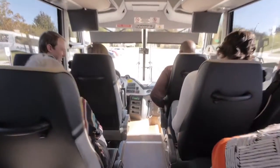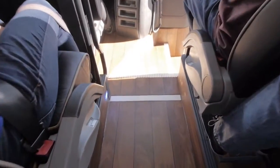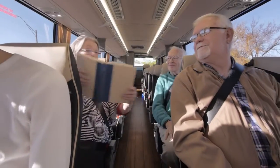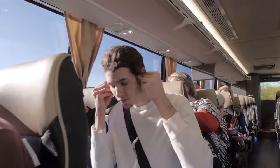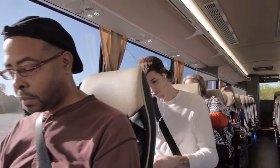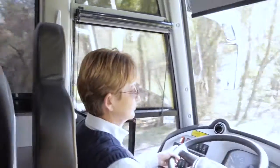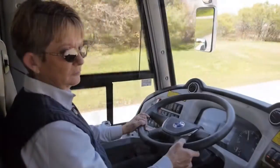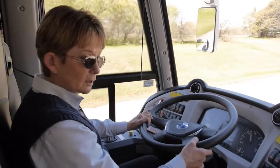While in motion, stay behind the white line located at the front of the coach. Please be considerate of other passengers and maintain a reasonable volume level on your personal entertainment devices. Please do not talk to the driver while the coach is in motion unless necessary. Safe operation of this vehicle requires the driver's full attention.